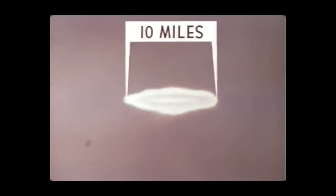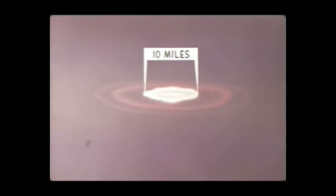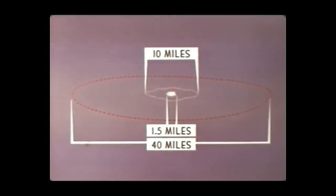The Teak fireball expanded very rapidly for the first 100 microseconds, reaching a diameter of 10 miles in 10 milliseconds. The Teak infrared fireball was almost 40 miles in diameter at H plus 1 second, after which it disappeared quickly. The Orange fireball expanded more slowly, reaching a diameter of approximately 1.5 miles in 10 milliseconds. The Orange infrared fireball, although of the same diameter, lasted somewhat longer than Teak.